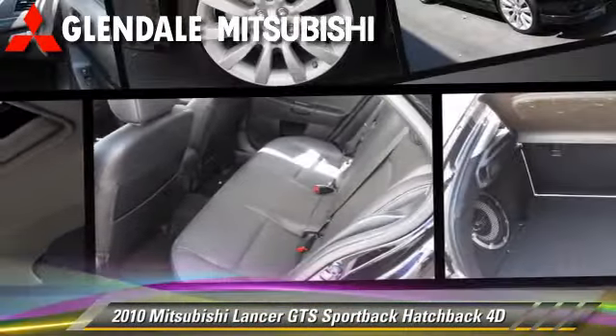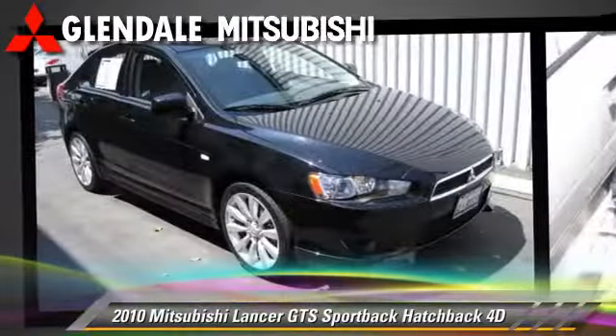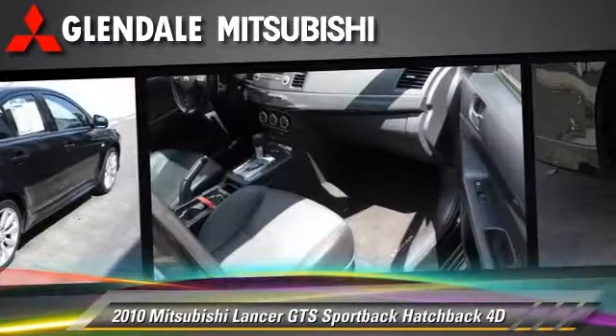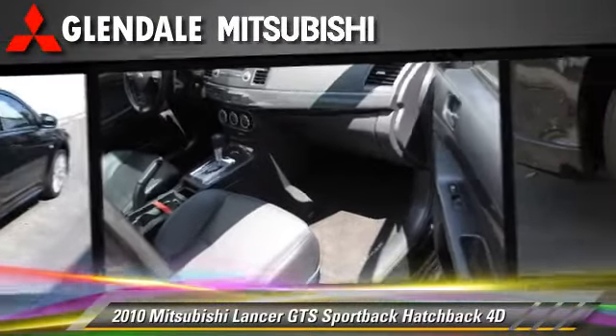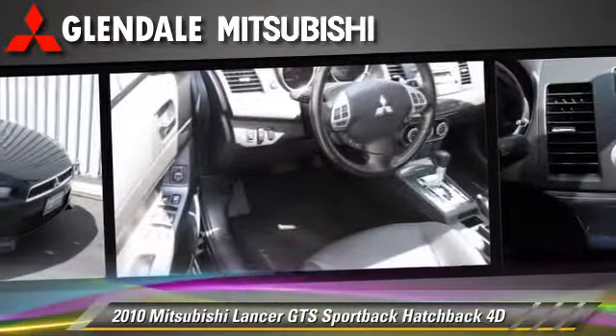The 2010 Mitsubishi Lancer GTS, powered by a 2.4-liter four-cylinder engine with a sport-tronic continuously variable transmission. This front-wheel drive hatchback, with fewer than 5,000 miles on the odometer, gets up to 27 miles per gallon.